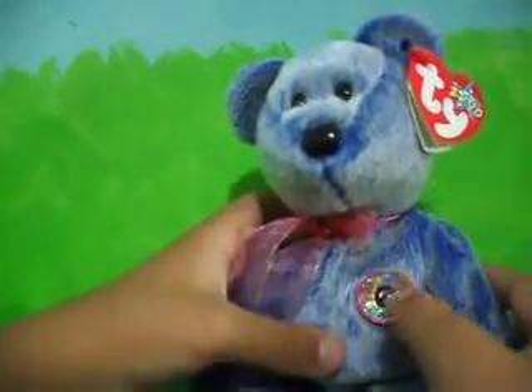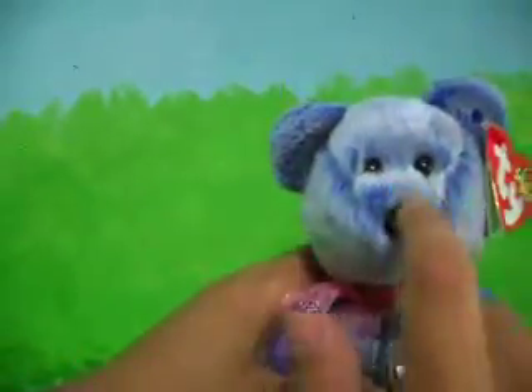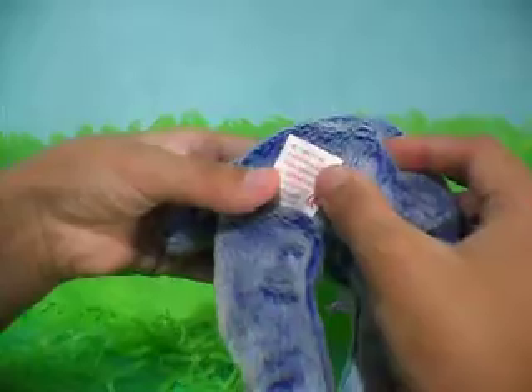So it has a little Beanie Babies tag right here, and it says E. And the little nose is black. Like I said, this is Periwinkle, and it's from the year 2000.